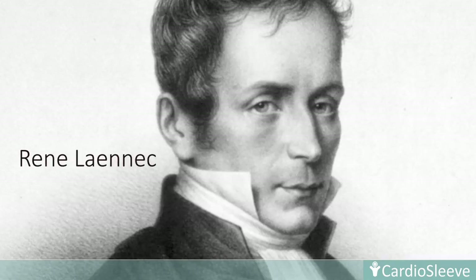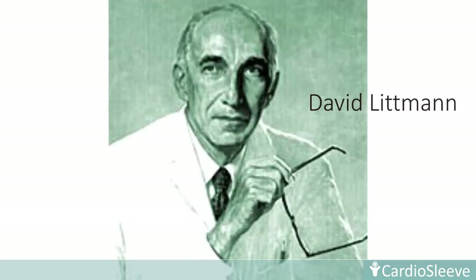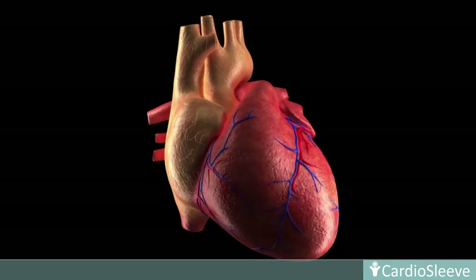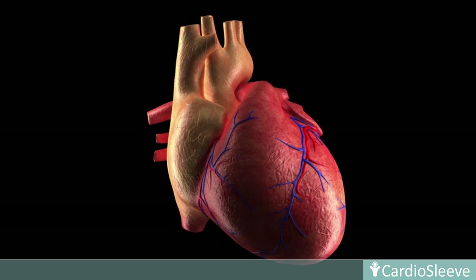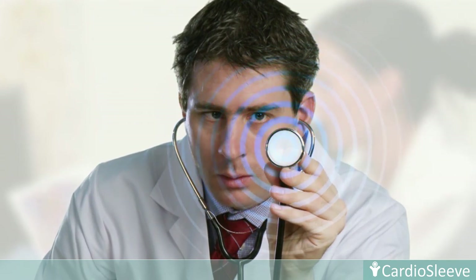Over the past two centuries, many illustrious physicians have contributed to the understanding of cardiac auscultation by providing an explanation for the sounds and murmurs that are heard in the normal and diseased heart. Even with enhanced auscultation of the state-of-the-art modern stethoscope, cardiac findings remain entirely subjective and user-dependent.